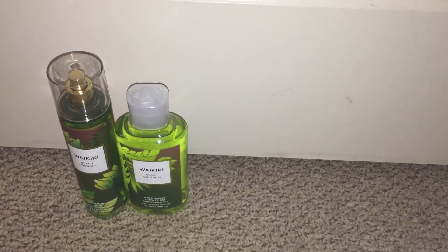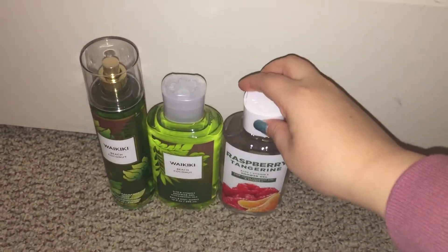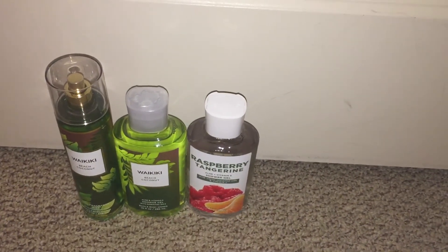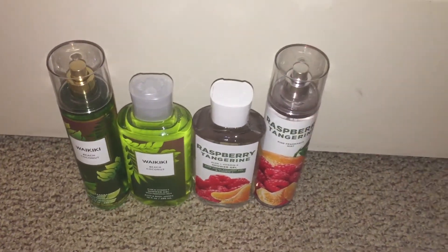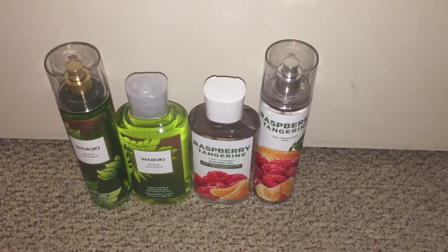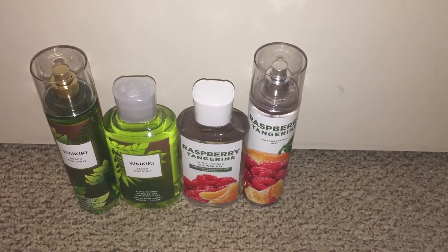Then I got the Raspberry Tangerine — this is a new one in this collection, in this type of packaging. I got the shower gel and the spray. I do have this scent from when it first came out and I still have it in my collection. I haven't used it yet, but I really like how it smells, so I had to grab a backup for next year.